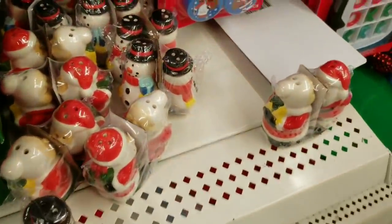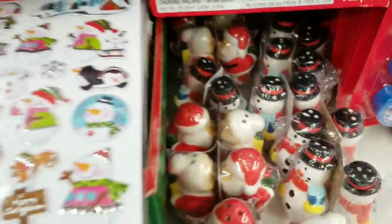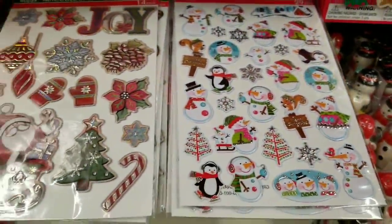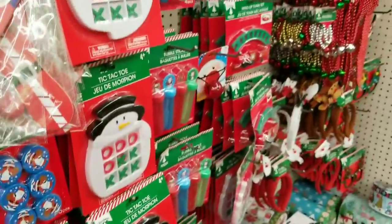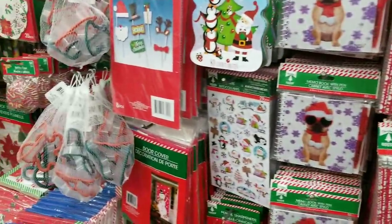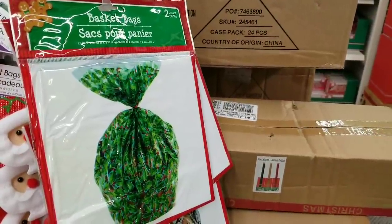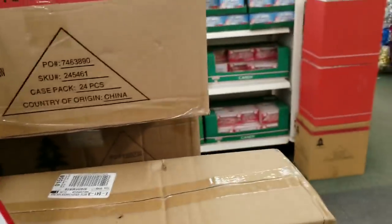People are starting to shop so things are getting a little messed up. If you haven't seen my other Christmas videos, I've done full tours of the whole aisle. Today I'm just looking for random new items.